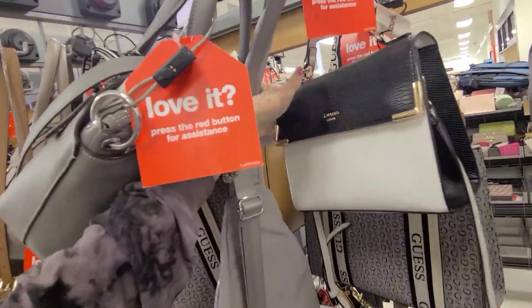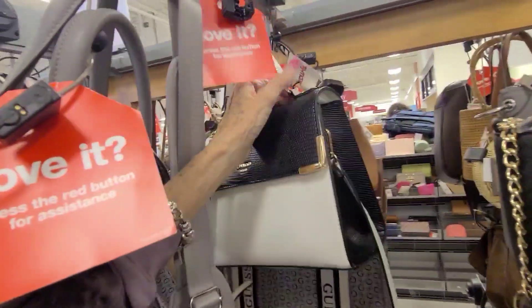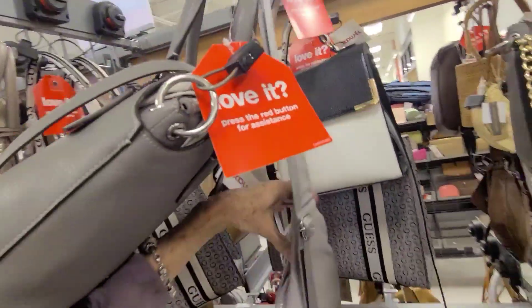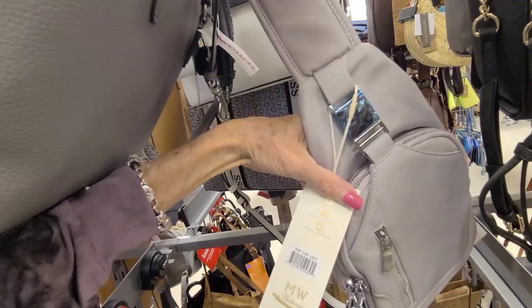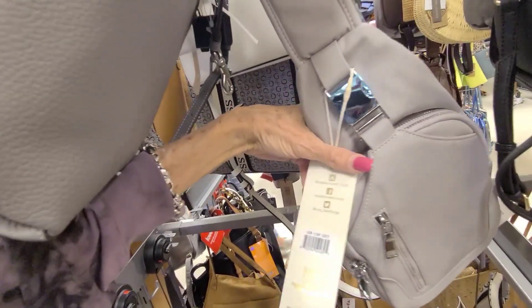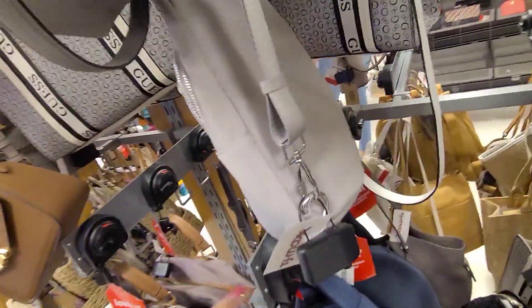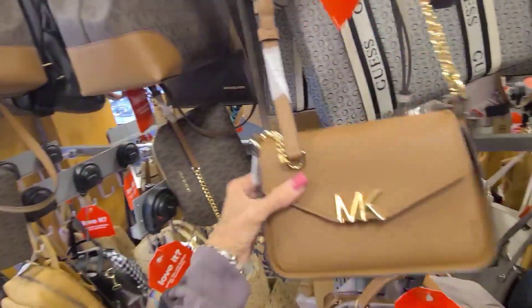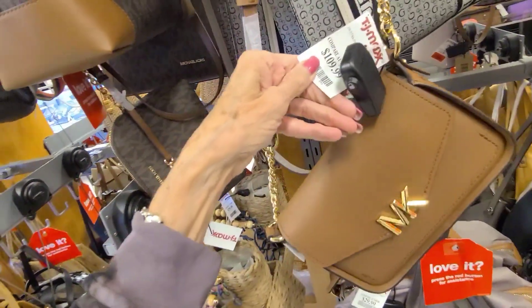I see a Dune — I was going to say Aldo, but this is a Dune. Coin, $34.99. And a sling bag here — this is Madison West — and the price of that one is $24.99. Here's another one — I thought it might be Michael Kors — $109.